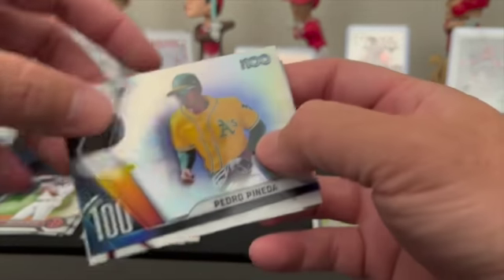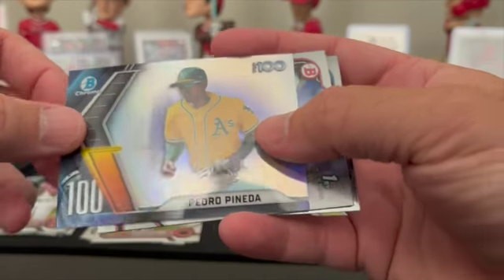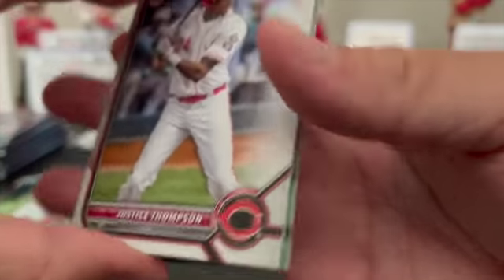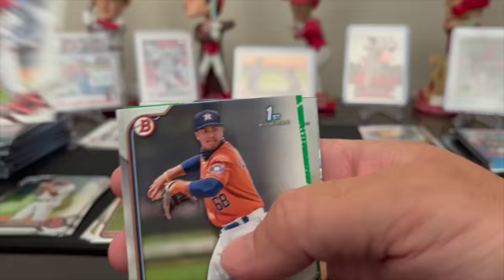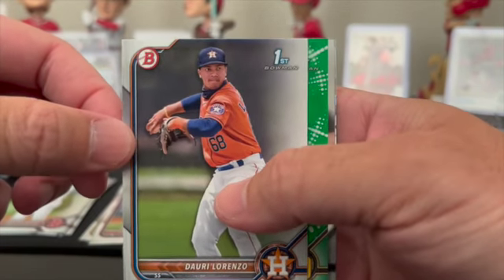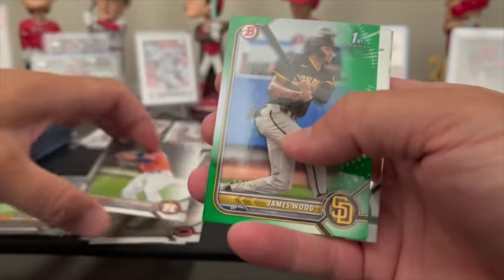We'll get a home run here and there but we never have those innings where we're just unloading on their pitching. Pedro Pineda insert. Then they showed Mike Trout getting frustrated because one of our pitchers was tipping his pitches — every time he threw a curveball he held his glove out, and when he threw a fastball he tucked it in. He was showing them that out there. Dario Lorenzo.